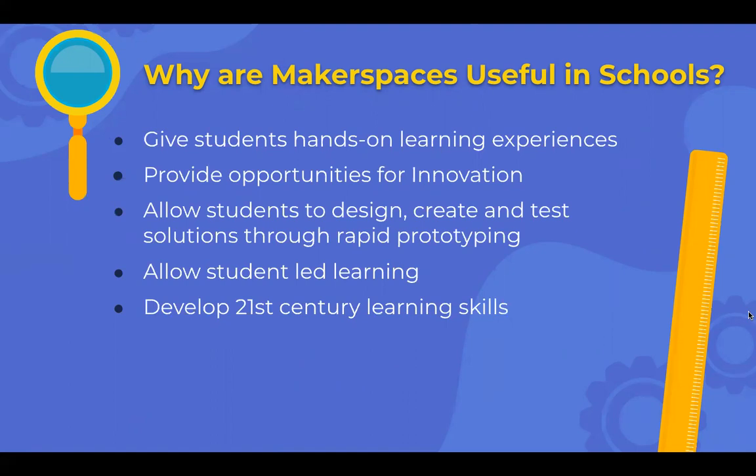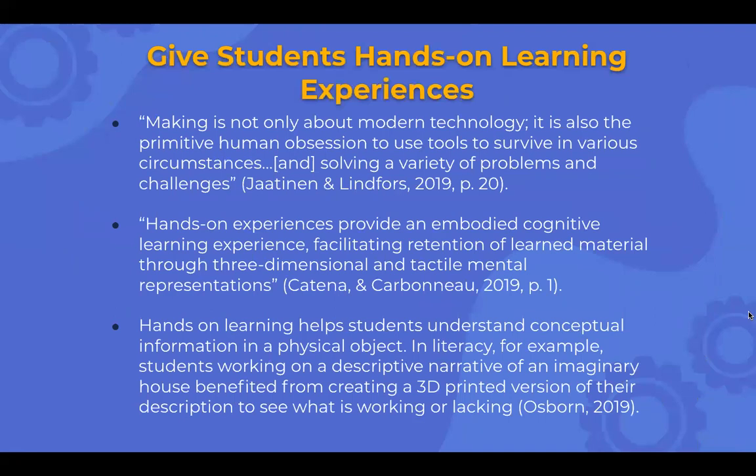I'll touch on each of those points for makerspaces. For hands-on learning experiences: making is not only about technology, it's also the primitive human obsession to use tools to survive in various circumstances and solve a variety of problems and challenges. Hands-on experience provides embodied cognitive learning, facilitating retention of learning material through three-dimensional tactile mental representations. Hands-on learning helps students understand conceptual information through a physical object.